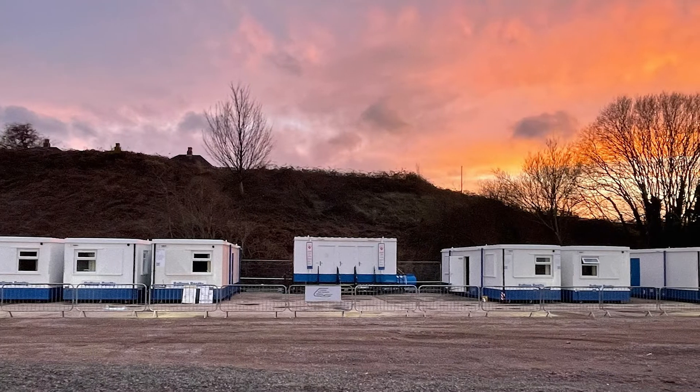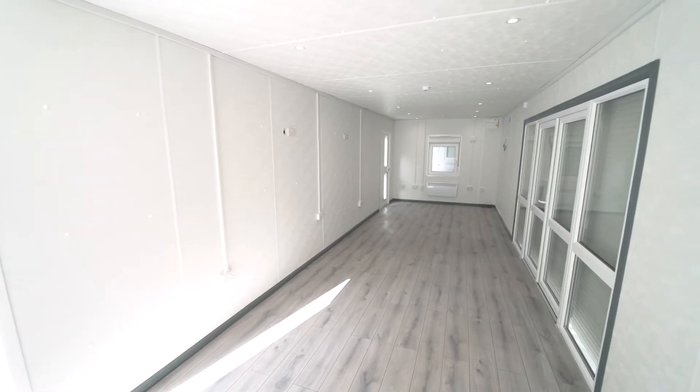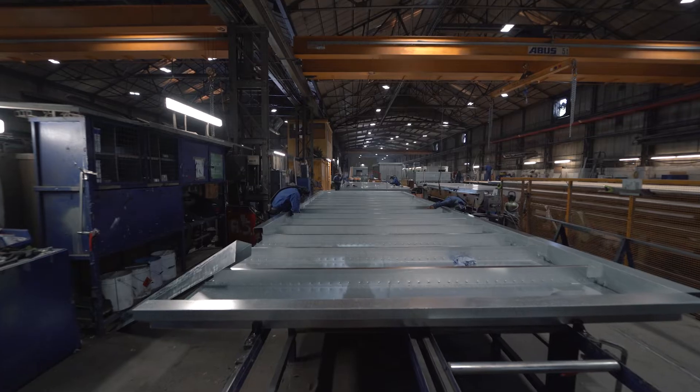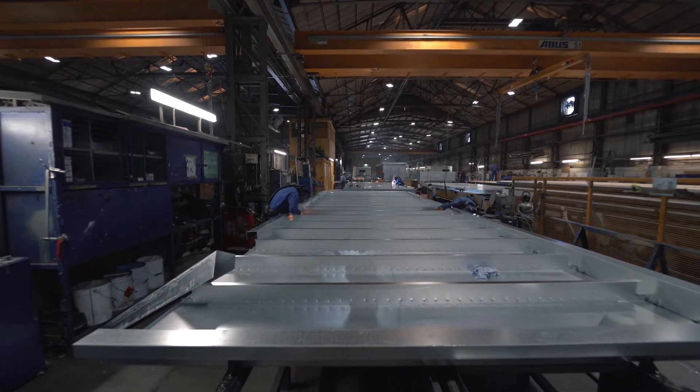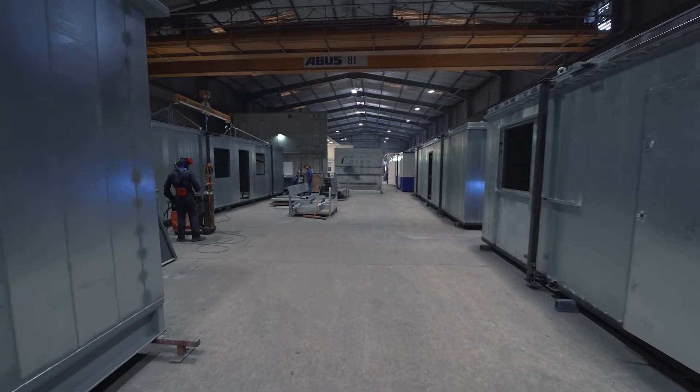Balfour Beatty has been working closely with its supply chain partners to develop a new specification of cabin which we are calling EcoSense. What really makes it stand out is its additional internal insulation layer which helps to block out the thermal bridging from the steel construction of the cabin, which further reduces heat loss.